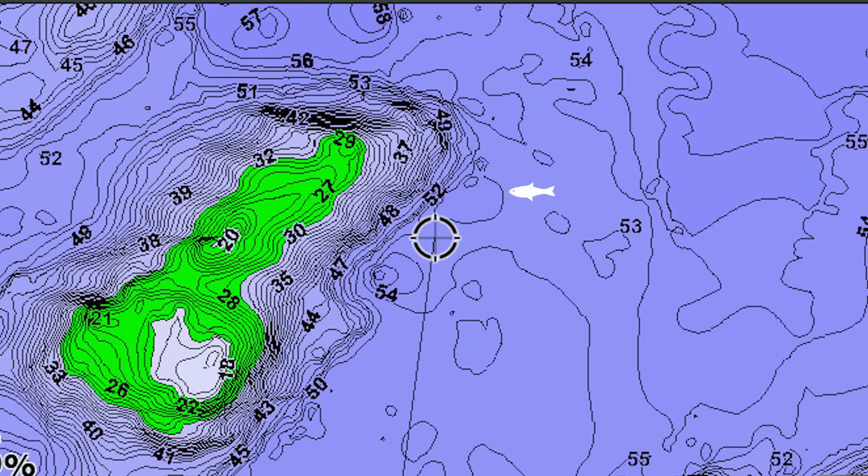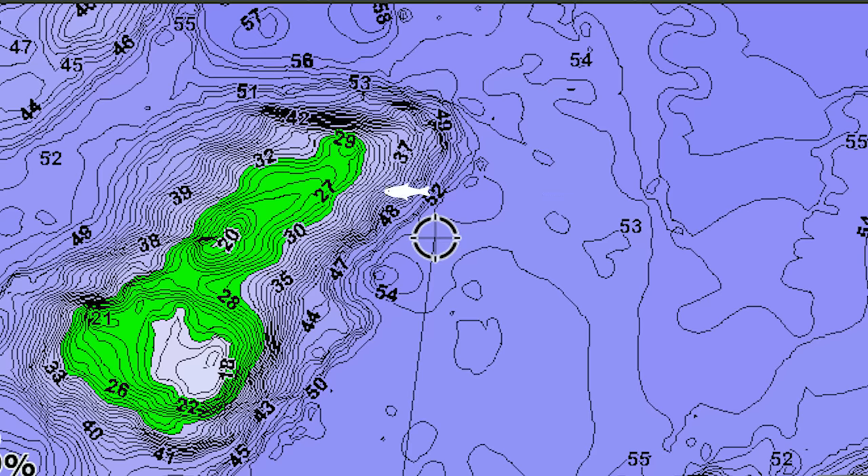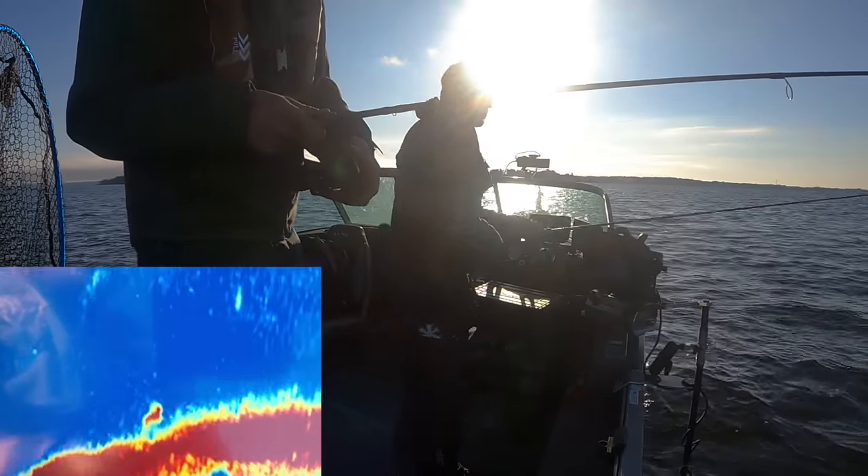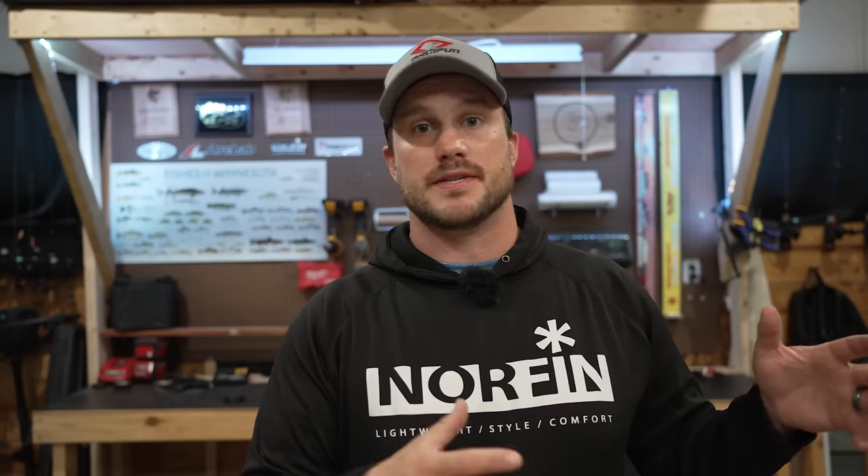Now onto some locations. These walleyes are constantly moving on and off structure. A lot of times during low light — early morning, late evening, or when there's a lot of wind — these fish push up onto structure. Bait stacks on the rocks. If it's not windy or it's the middle of the day, these fish will go out and suspend over deep water. They're often still around that structure but maybe 100-200 yards off the edges. It might seem like they're out in the abyss, but they're usually within range of some of those structure pieces — you just have to drive around and find them. Some fish do stick around the structure in that 20 to 30 foot range.